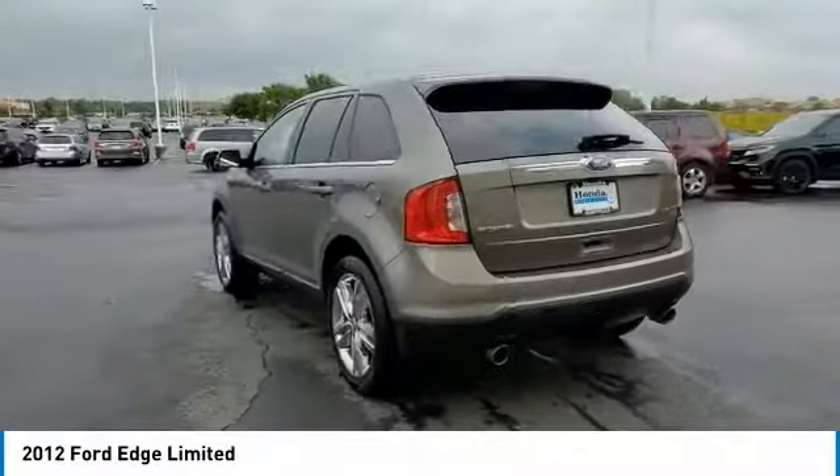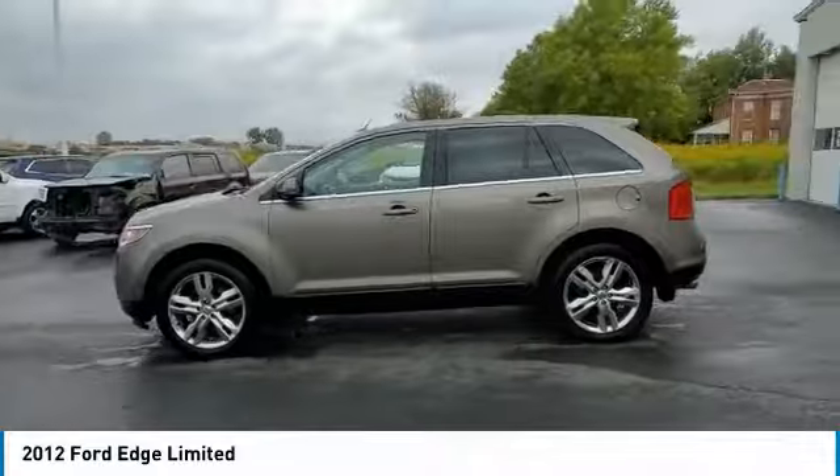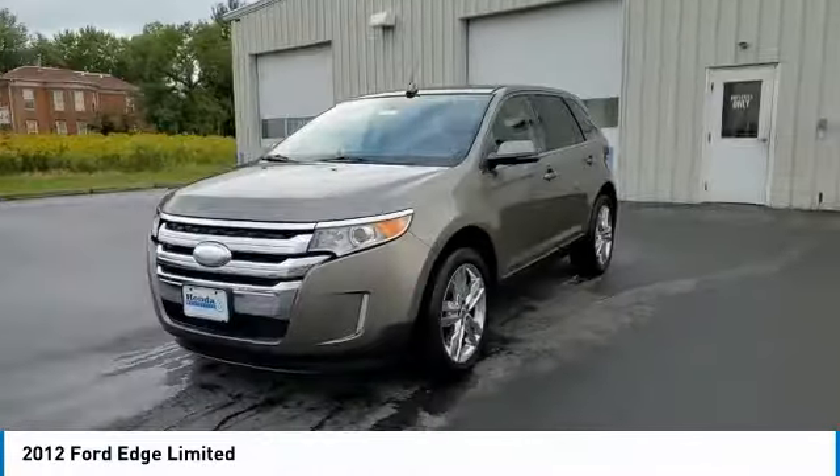This vehicle has less than 145,000 miles. Here are some of this vehicle's great options: electronic stability control, brake assist, traction control.